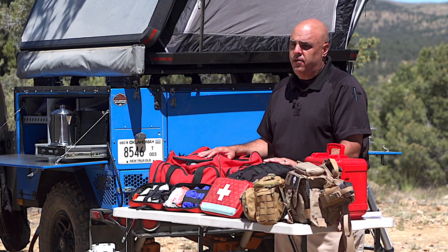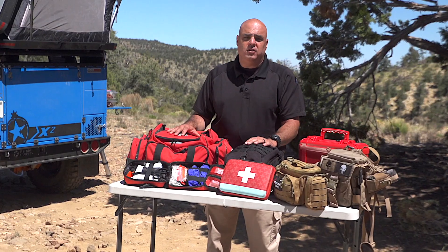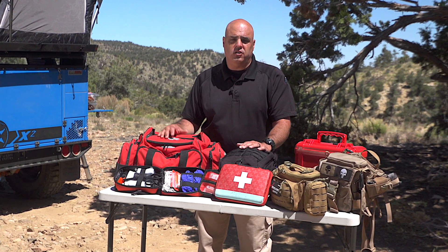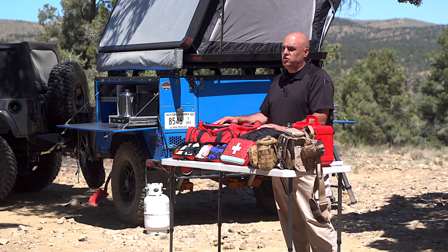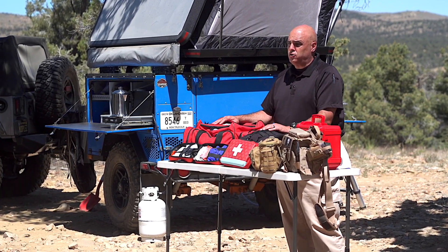In addition to that first aid course, you may want to level up by taking a course at a community college or an authorized training center — something like Emergency Medical Technician, or even go further and become a paramedic. A first aid course covers the basics in about four to eight hours. An EMT course is 160 hours or more, and a paramedic program is 1,400 hours or more. These are professional-level courses with a lot of great information.